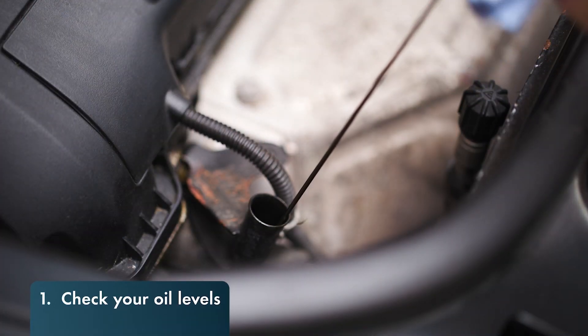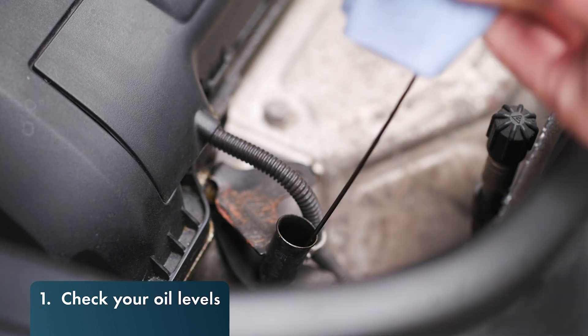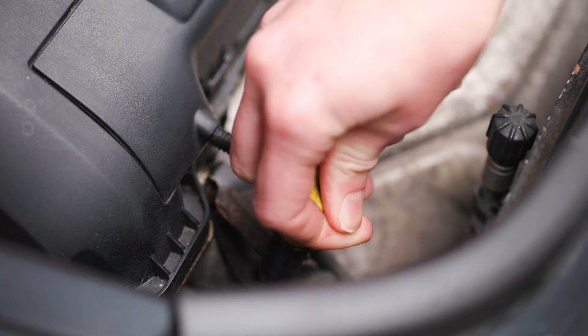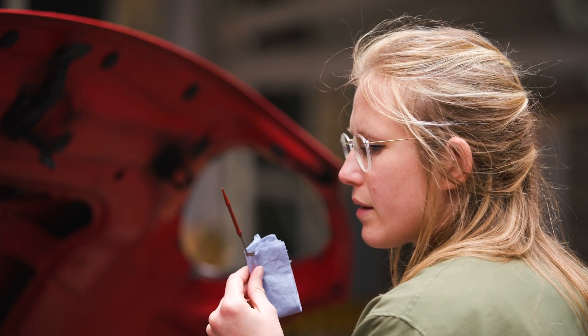It sounds obvious, but many engine problems are simply down to running on low oil. Check the oil on the dipstick or on the onboard car computer. If your engine is below the minimum mark, top up the oil to the correct level with the recommended specification as soon as possible.